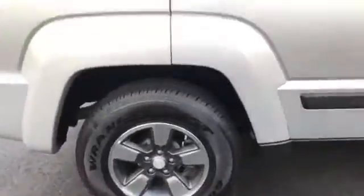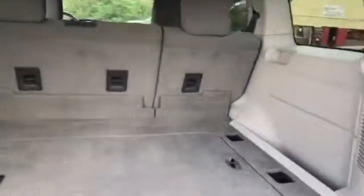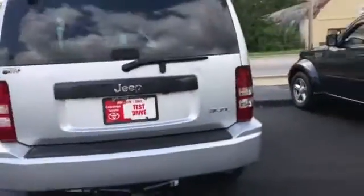Got the Jeep alloy wheels on it. As you come around you've got your tow hitch, nice big back seat, back area, storage compartment. You pull down the back — 3.7 liter engine.